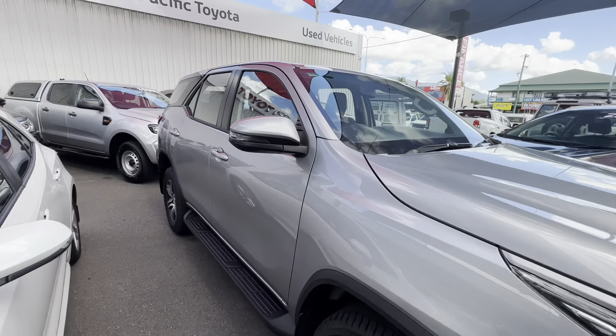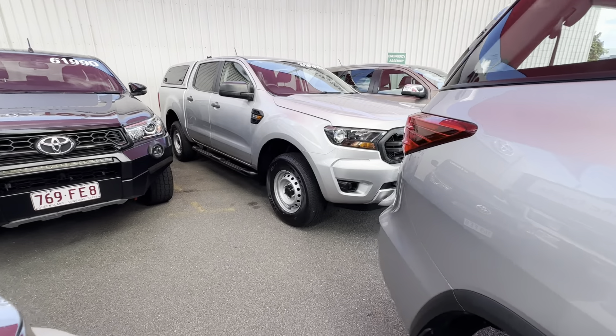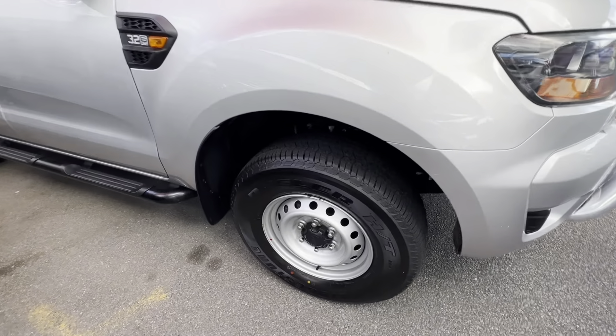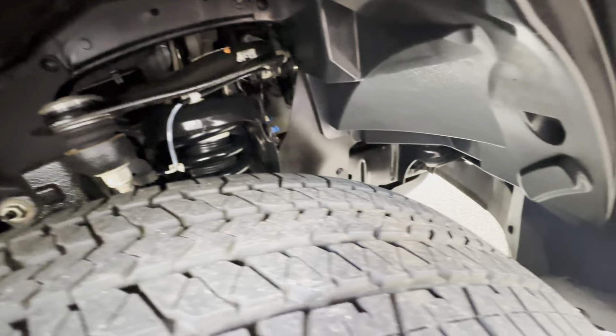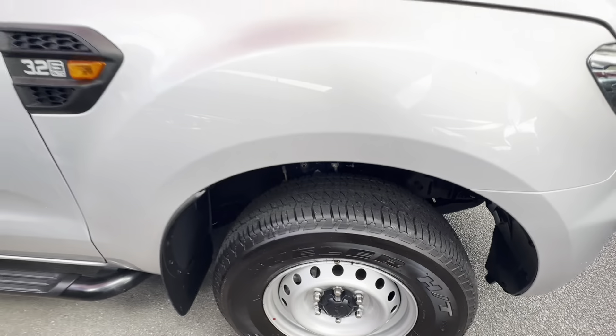Throughout the video I'll be going around the Ranger in complete detail, pointing out any blemishes that may appear at first point of sale or any extras that have been fitted to this vehicle. Starting down around the front, just making sure there's plenty of tyre tread — that is part of the roadworthy certificate including that drive-away price here in Queensland. And up underneath those arches, nice and clean and tidy for a 4x4, which is always good to see.